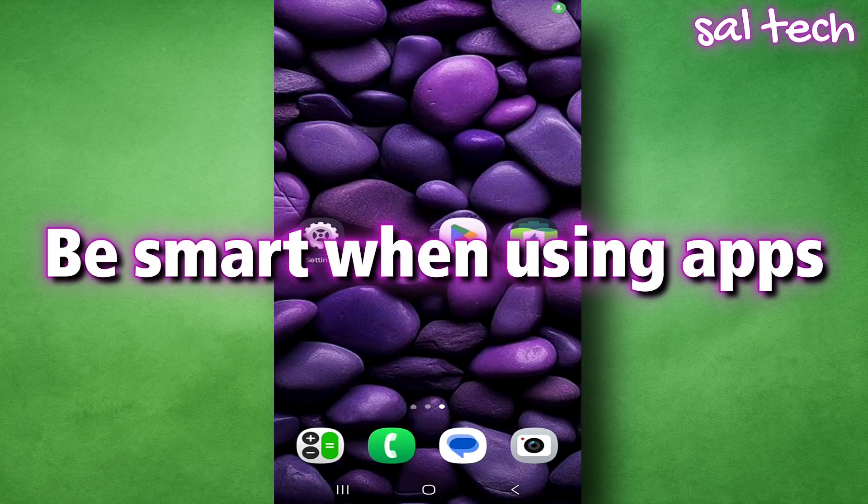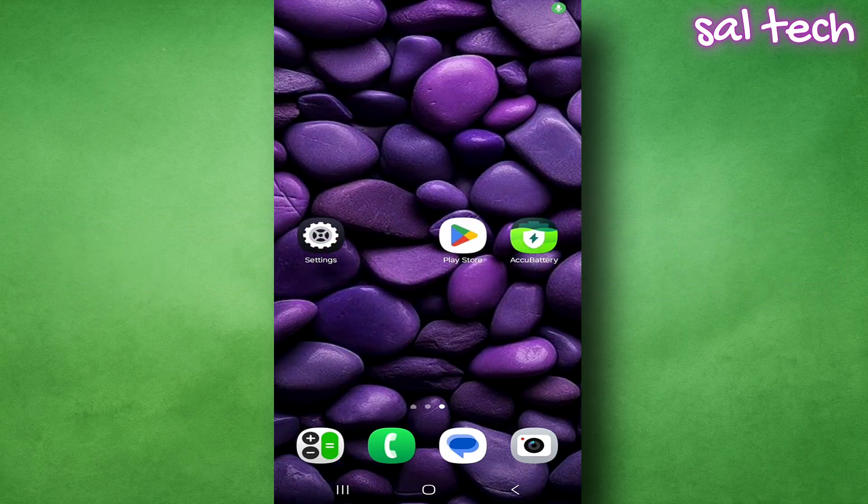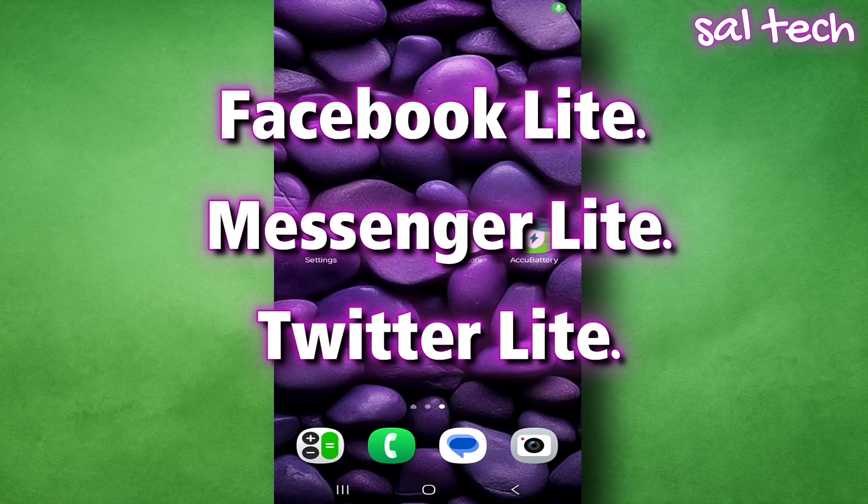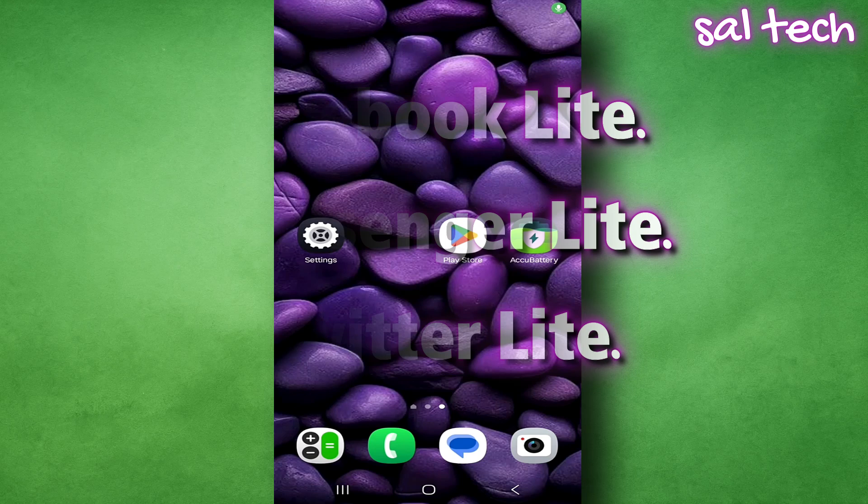Seventh: be smart when using apps. There are lightweight versions of apps like Facebook Lite, Messenger Lite, and Twitter Lite. Benefits include lower battery consumption, faster performance, smaller size, and less data usage. If your phone has average specs or your battery drains quickly, these light versions will make a big difference.